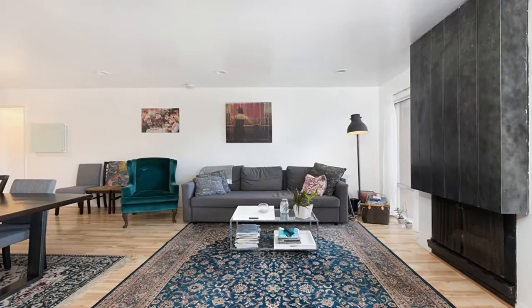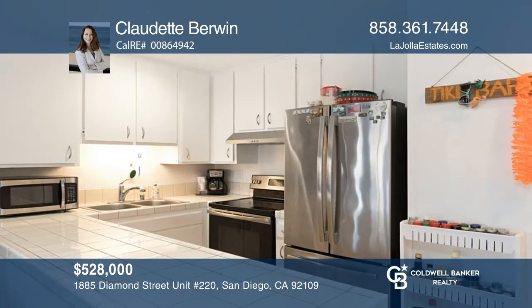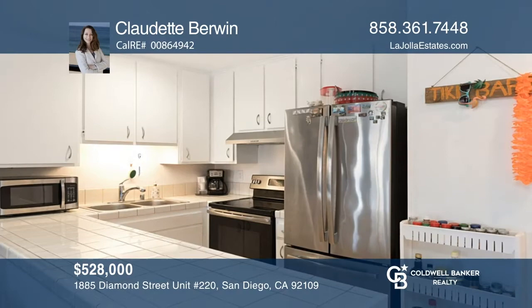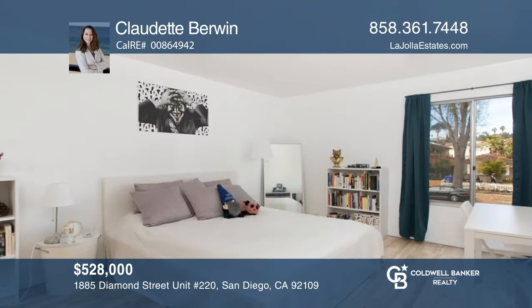This is a rare opportunity to own a double-end unit in the Plaza. The spacious condo is light and bright with two generous en-suite masters and a fireplace as the focal point in the living room. Sip coffee or wine on your private balcony. The Plaza features a gym, pools, security, hot tubs, tennis courts, and more. Contact Claudette Berwyn for more details.